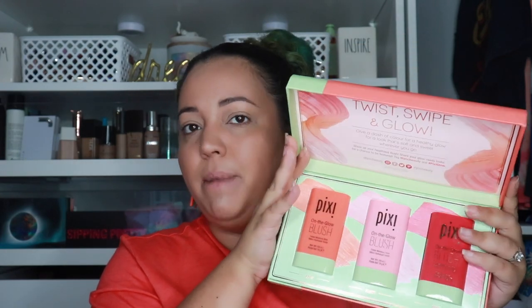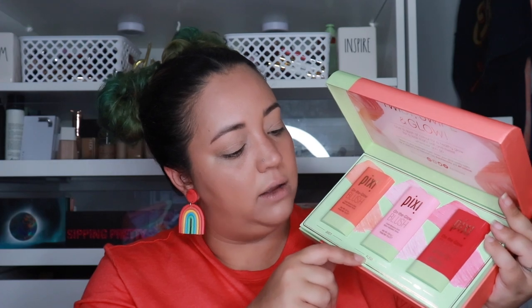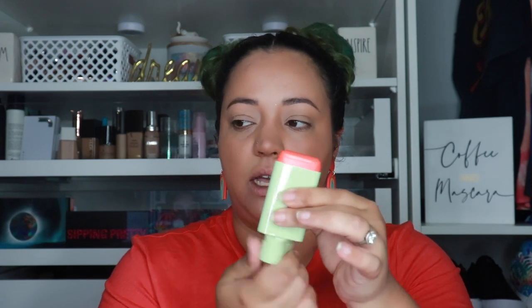Moving on to the Pixie on the Glow blush — these are tinted moisture sticks. They're gonna be super amazing for the no-makeup makeup look, perfect to throw in your beach bag — giving you shimmery, beautiful color. I got it in shade juicy which is an orange, fleur which is a pink, and ruby which is a red. I usually go for juicy most of the time because I love an orange blush — it's fantastic against my skin tone.